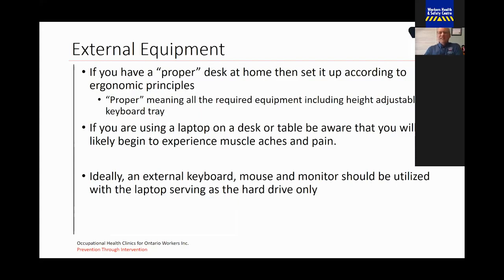If you have a proper desk at home, then set it up accordingly to ergonomic principles. By proper, this means that all the required equipment is there, including a height-adjustable keyboard tray, height-adjustable monitor, external keyboard, external mouse — what you would expect to see in a proper office environment. However, most of us don't have the proper equipment at home, and so likely you're using a laptop on a desk or your kitchen table.